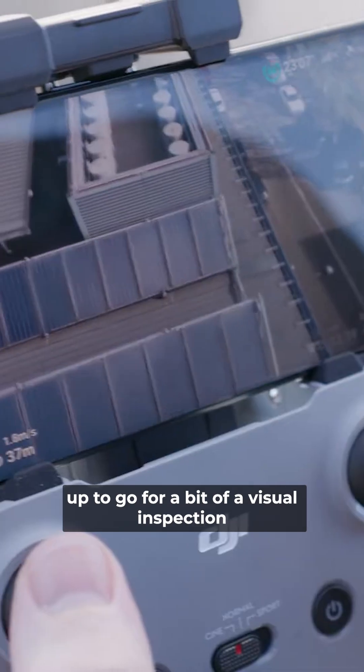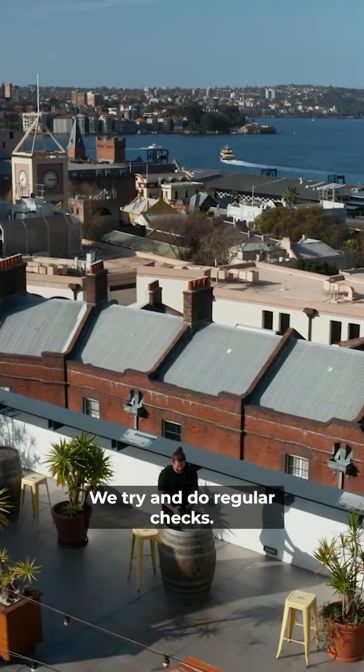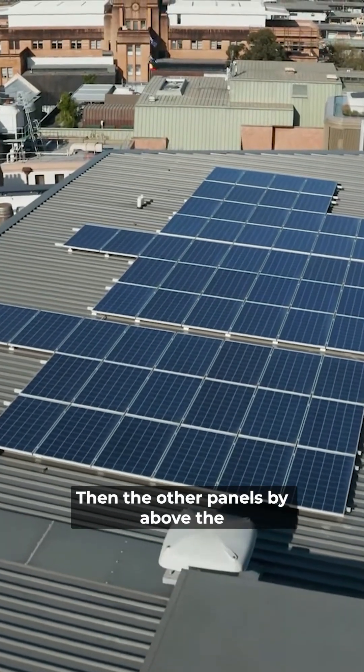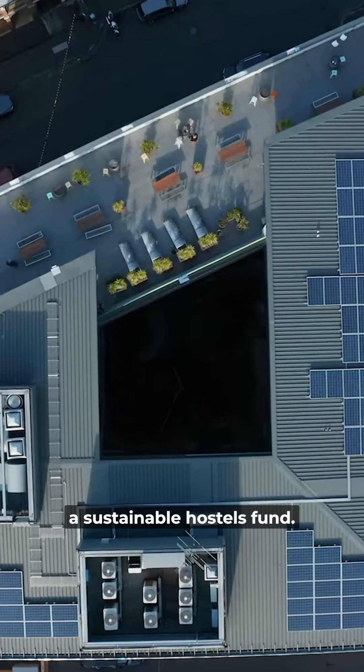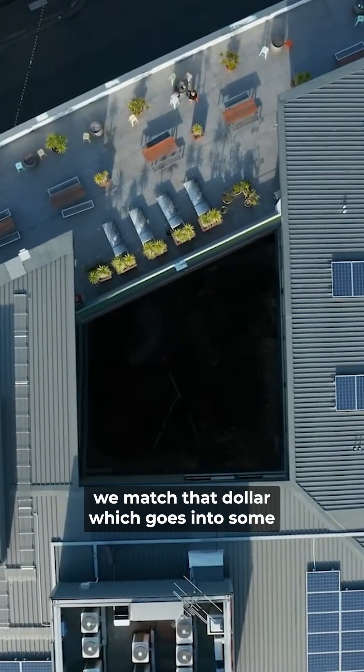We're just getting the drone set up to go for a visual inspection of our solar panels on the roof. We try and do regular checks. The original panels on the rooftop were part of the construction of the building, and the other panels above the education centre were added on in 2016. They were paid for by what we call a sustainable hostels fund — one dollar from a guest that opts in, we match that dollar, which goes into some sort of sustainability for the property.